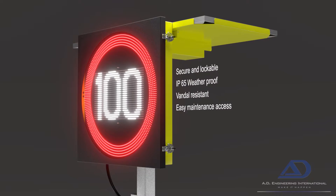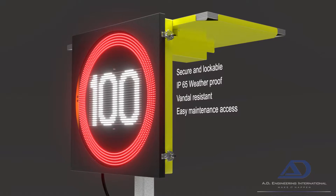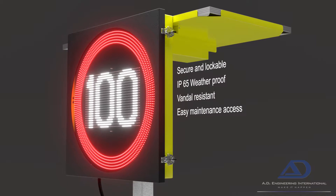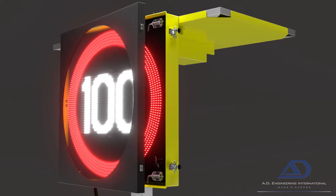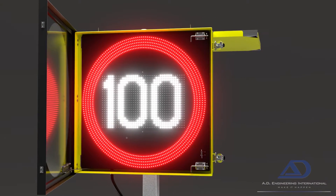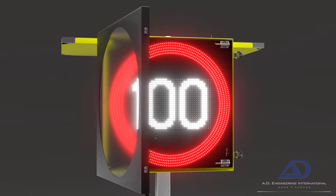Constructed of aluminium and coupled to an impact-resistant polycarbonate screen, it offers outstanding protection while providing easy maintenance access. Access to our proprietary sign hardware is conveniently yet securely located behind the display.